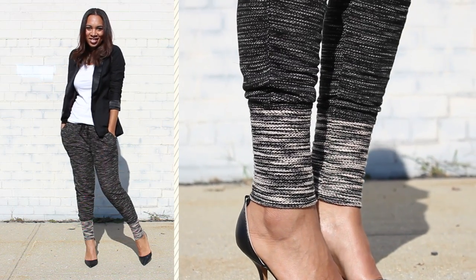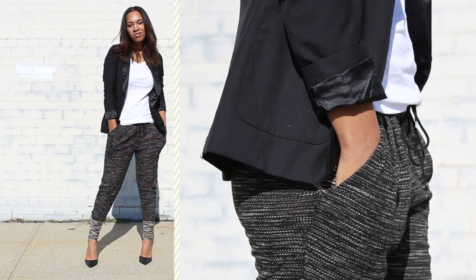Just by adding a black blazer and pumps, this look went from the gym straight to cocktails.